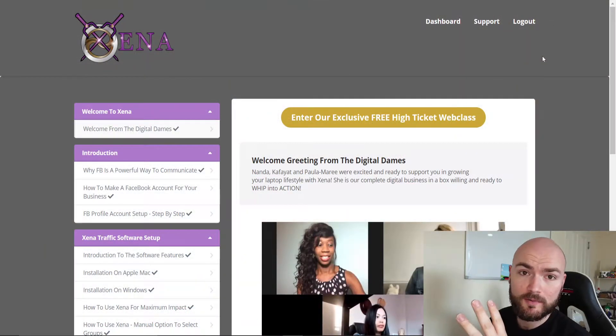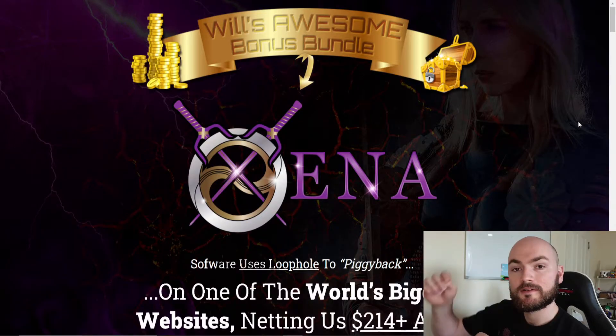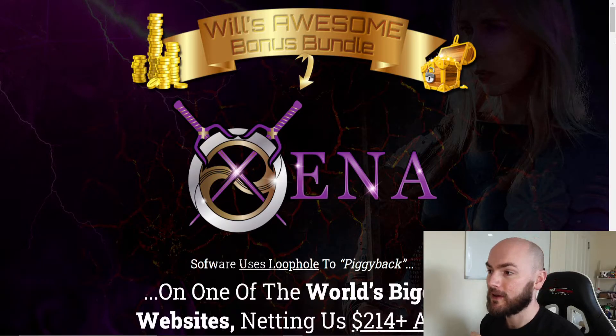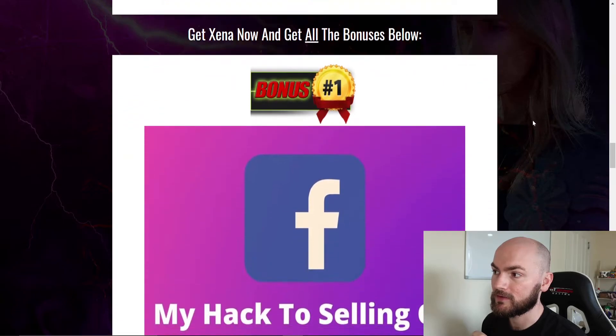Now I'm just here in the members area. We'll go through all this in just a second — a full demo and walkthrough of how Xena works — but first we'll go over to my bonus page and see what you can get today if you just click that link down below this video. I'll scroll to the bottom so we can see what bonuses I'm offering if you do pick up Xena today.